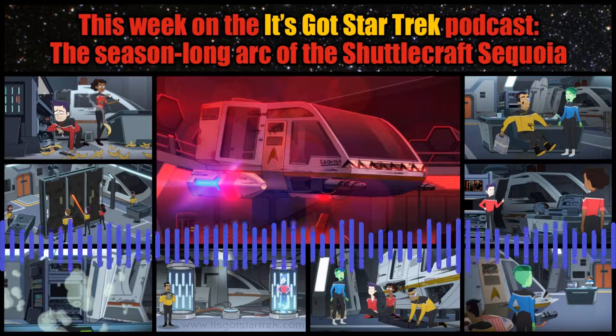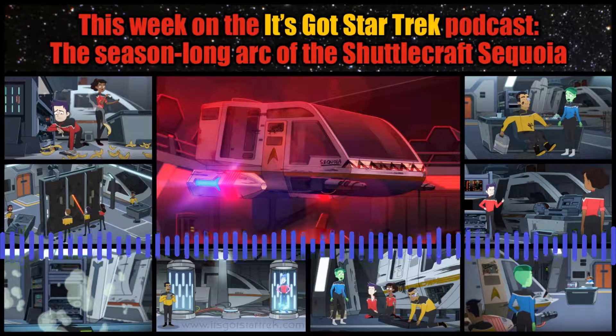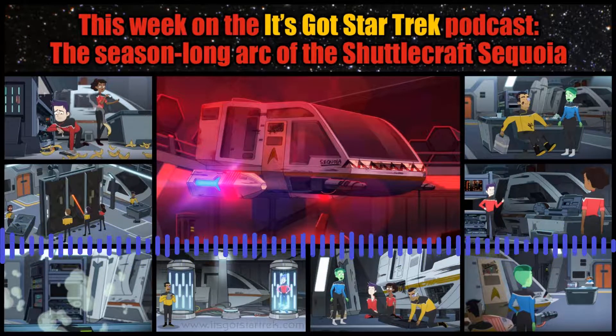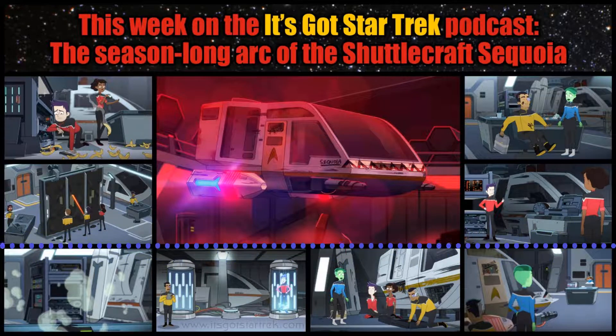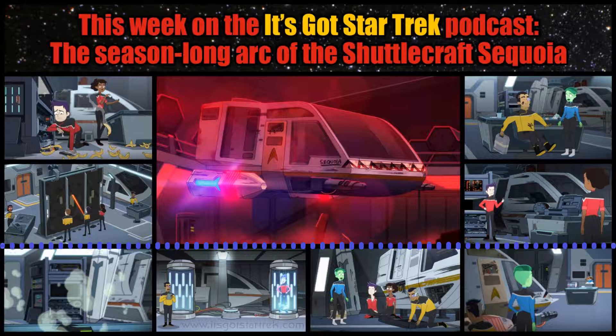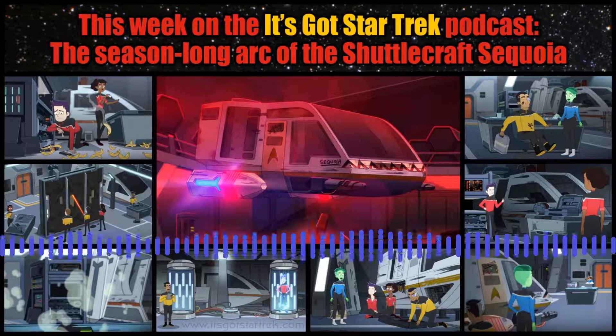The Sequoia shuttlecraft — they've been working on that shuttlecraft the entire season from the very first episode. It is in every time they are together hanging out. Rutherford's fiddling around in the nacelle of the shuttlecraft or doing other stuff, working on the transporters when he had the accident with Boimler. The shuttlecraft's in the background.